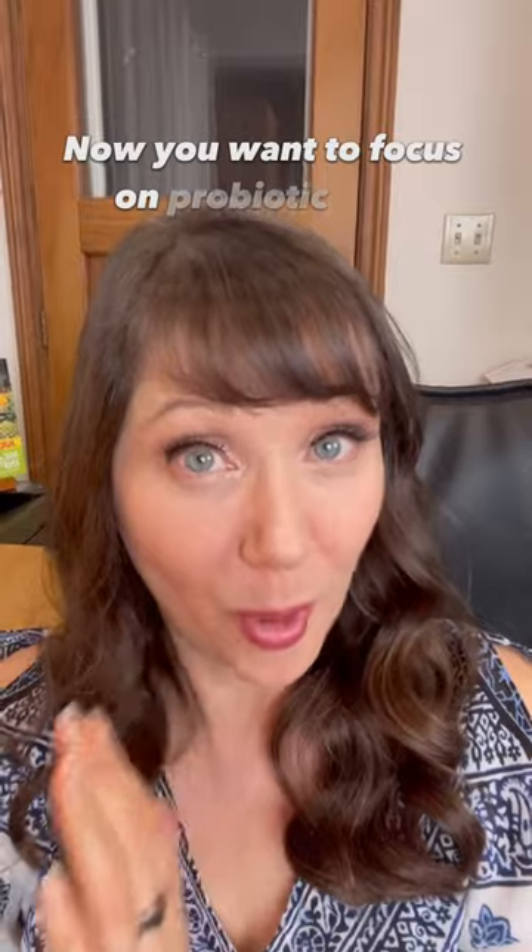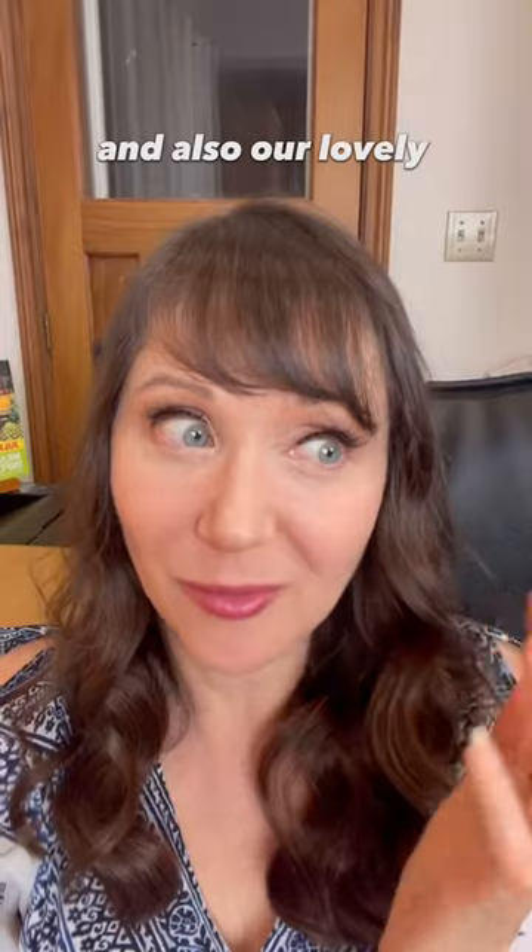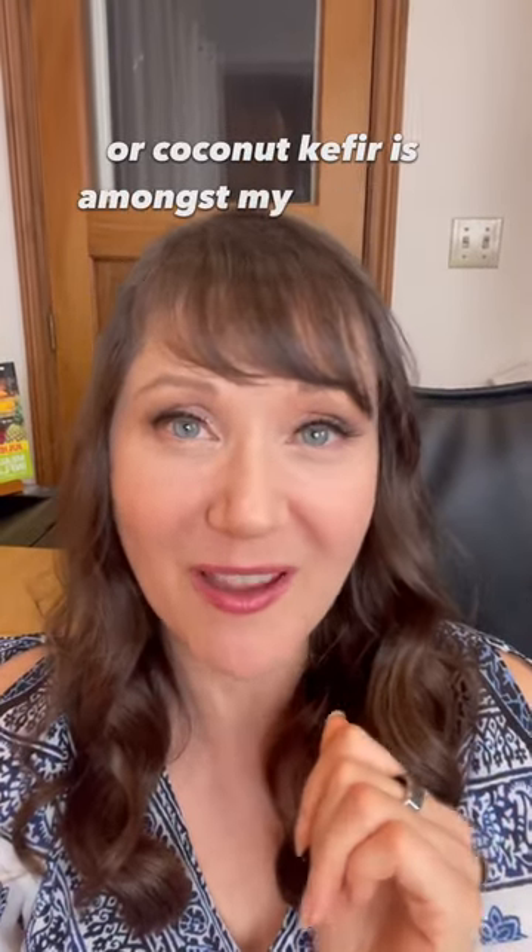Now you want to focus on probiotic foods, so your sauerkraut is excellent. And also our lovely coconut yogurt or coconut kefir is amongst my favorites.